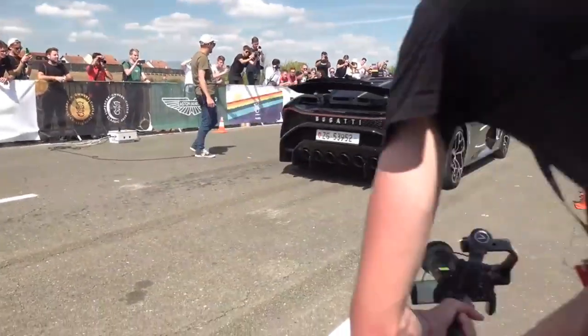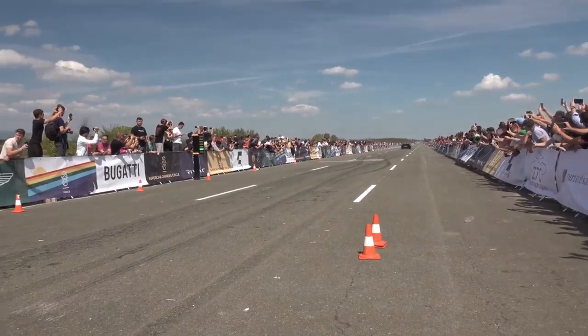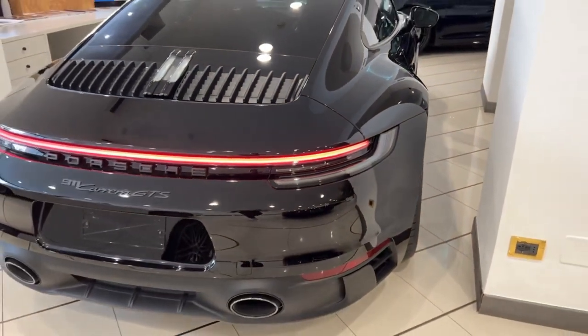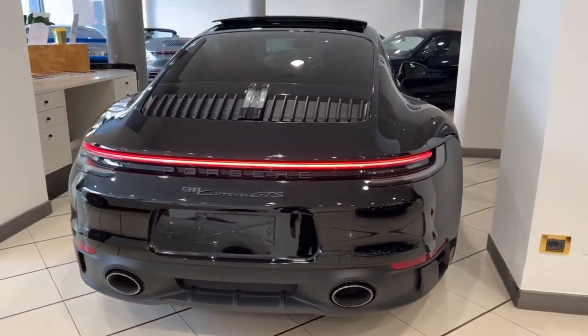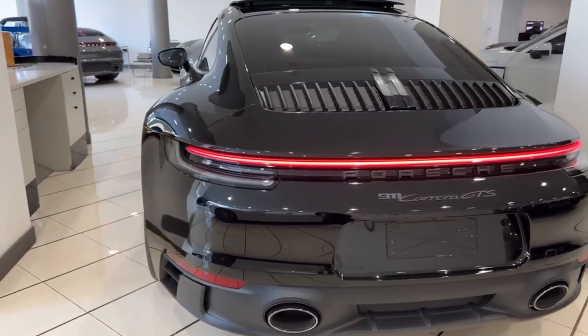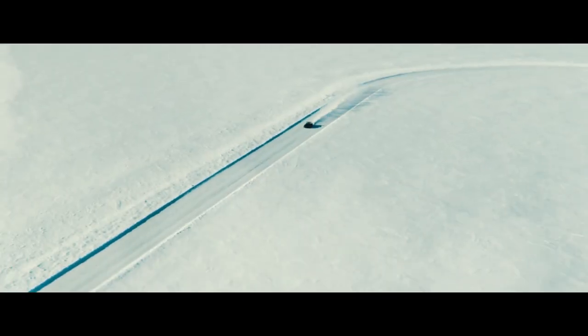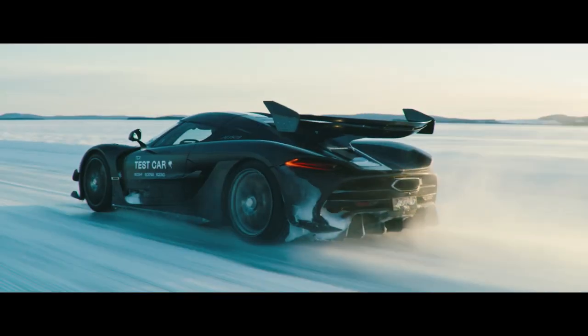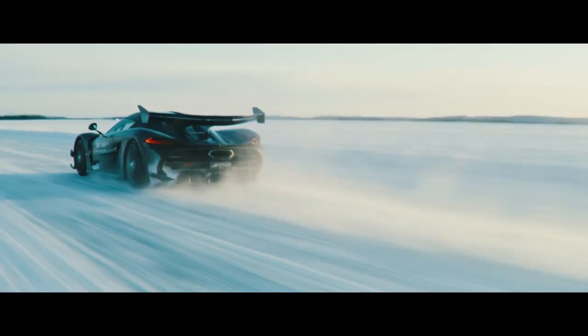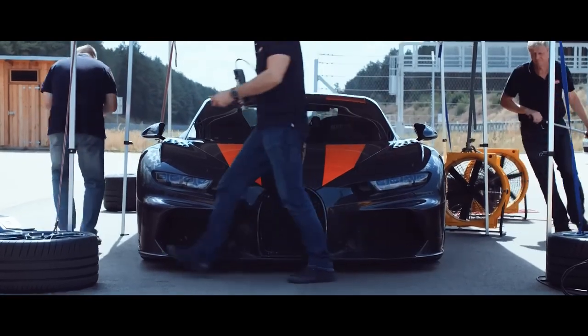Welcome to the world of speed and adrenaline. Today we're diving into the realm of high-performance machines and their lightning-fast acceleration capabilities. Buckle up and get ready to experience the rush of the fastest 0 to 60 accelerating cars, from sleek sports cars to roaring muscle machines. We'll explore the engineering marvels that can go from 0 to 60 miles per hour in the blink of an eye. Are you ready to witness the raw power and agility of these beasts? Let's rev up the engines and hit the road.